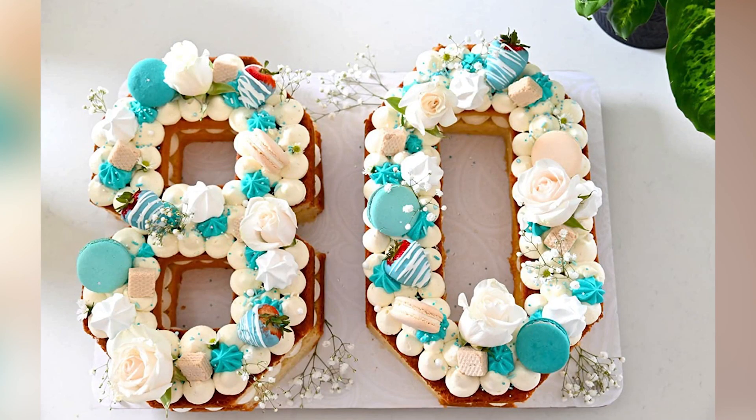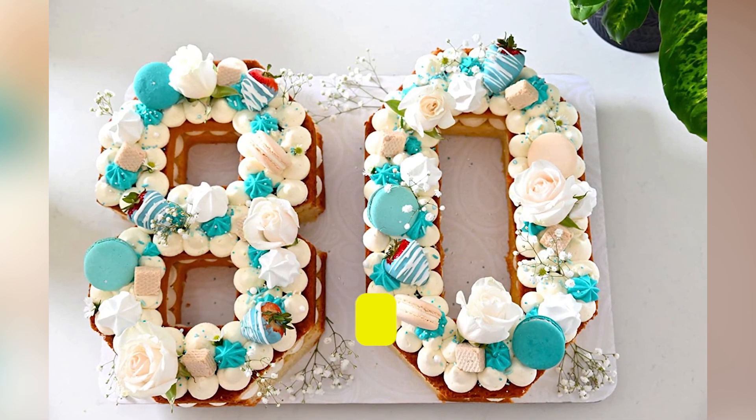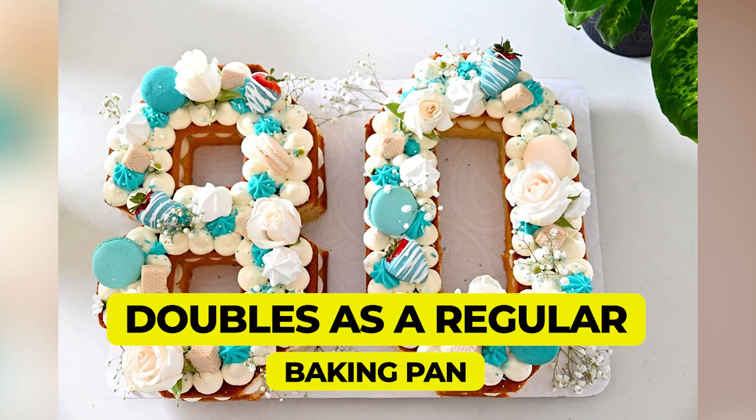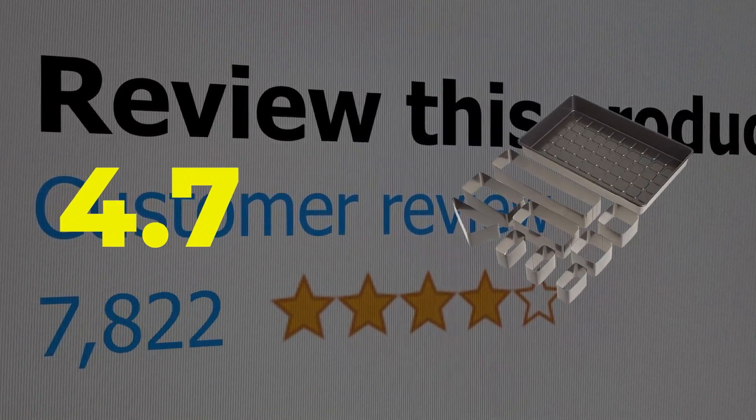Here are the main features of this product. Fun and versatile concept. Easy to use and clean. Doubles as a regular baking pan. This product's customer review is 4.7 out of 5.